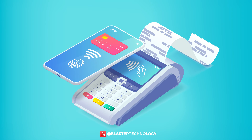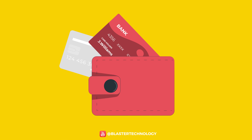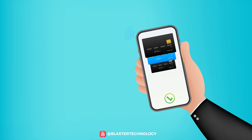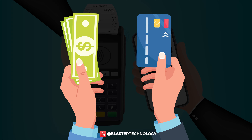Over time, to facilitate this payment process, digital wallets have been developed. A digital wallet stores the user's cards in one place and thus allows the transfer of money or financial transactions without the need for a physical card or physical cash.